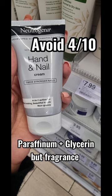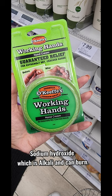Paraffinium plus glycerin, but fragrance — avoid. High percent sodium hydroxide, which is alkaline and can burn the skin. It's meant for hard skin, not everyday use. Avoid unless you have hard skin.